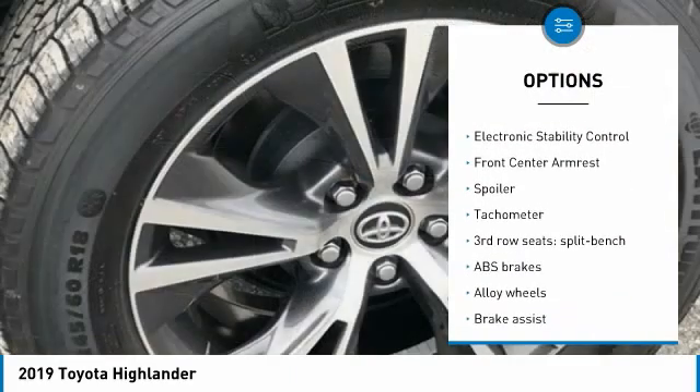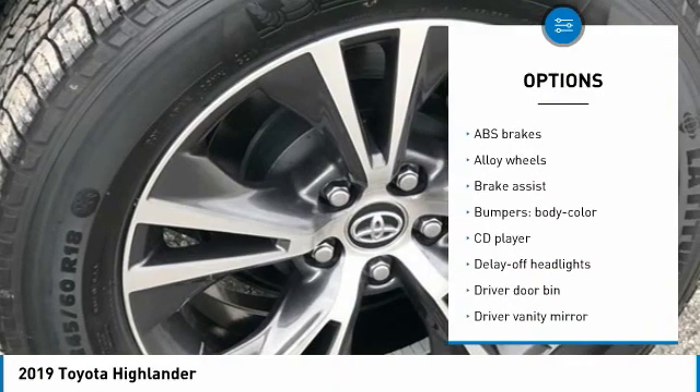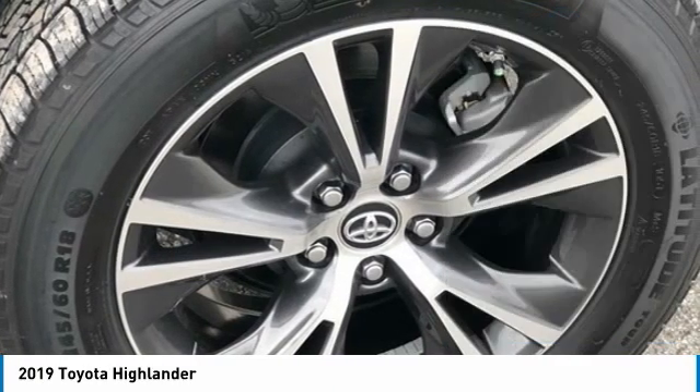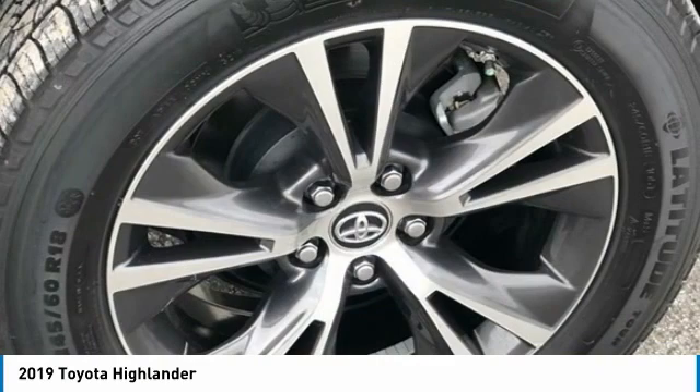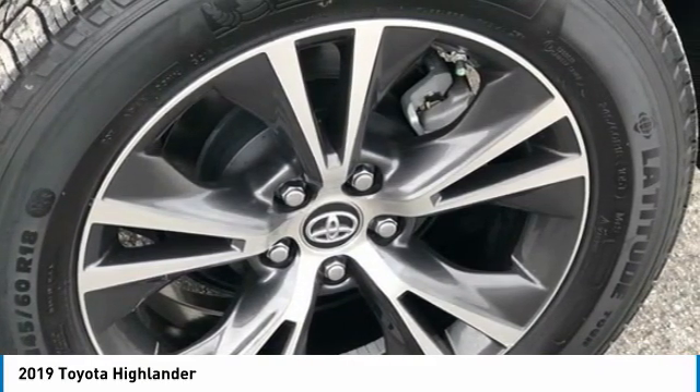3.003 Axle Ratio, Third Row Seats, Split Bench, 4-Wheel Disc Brakes, ABS Brakes, Air Conditioning, Alloy Wheels, Auto High Beam Headlights, Brake Assist, Bumpers, Body Color.